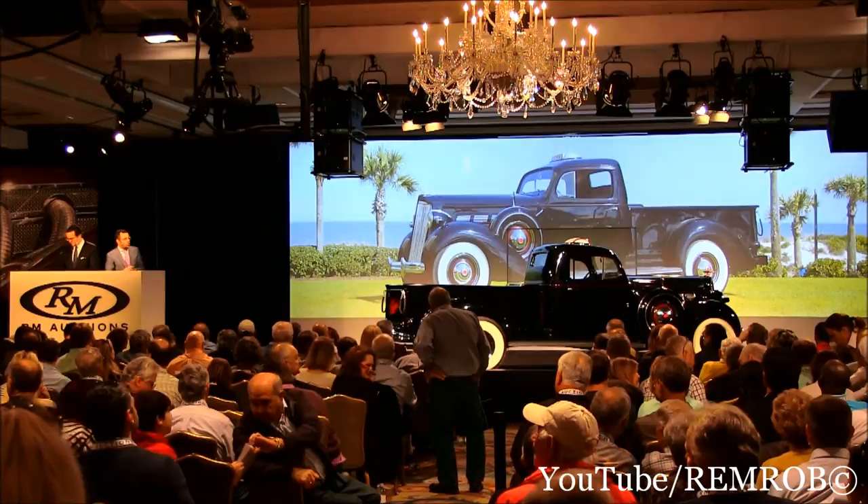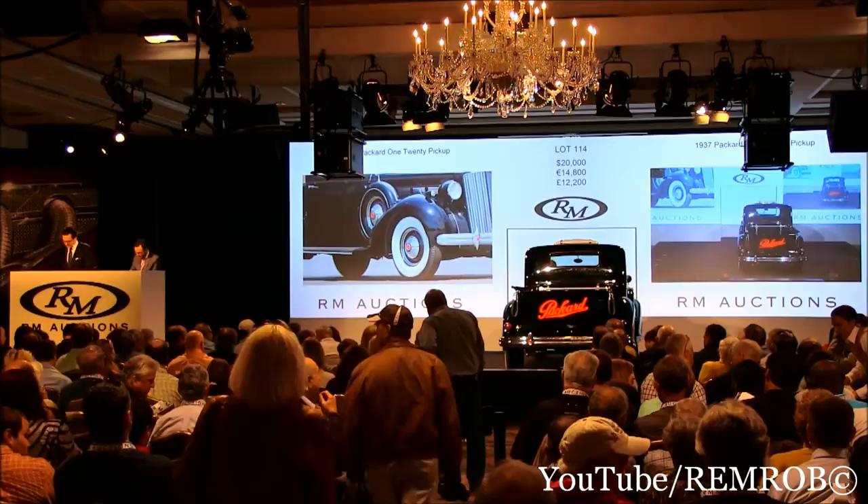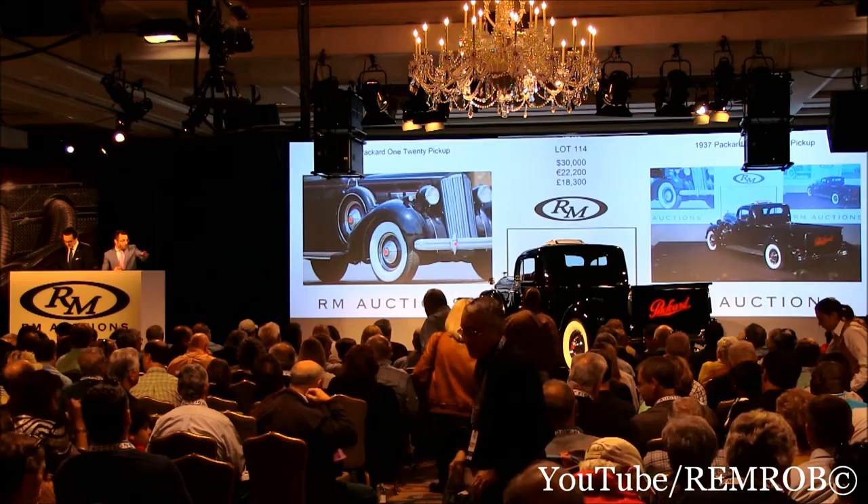Ladies and gentlemen, telephones are coming through. We're going to be bidding at $30,000 now. $20,000 to start — I've taken $20,000 from you. Do I have $30,000? I've got $20,000 here — $30,000. Thank you. $30,000 on my right. Do I have $40,000? $40,000 — thank you. On my left at $40,000.